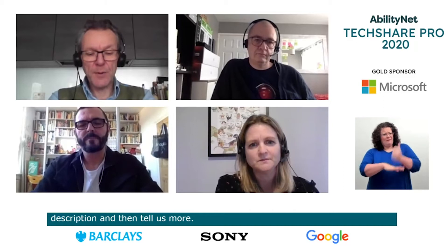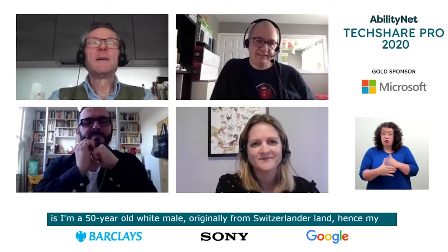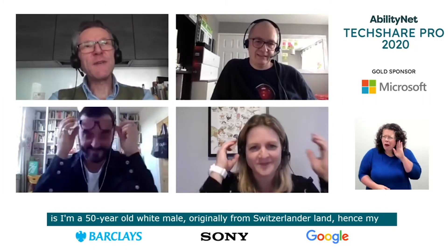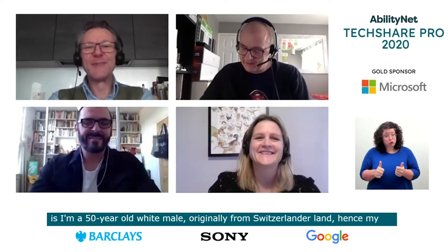I'm Bruno, founder and chairman of Dalton Marg, a typeface design studio based in South London in Brixton. For audio description: I'm a 50-year-old white male, originally from Switzerland — hence my slightly Germanic accent — in reasonably good shape for my age. I still have all my hair, which not many men can proudly say, and I wear glasses as well, as age brings deterioration of one's faculties.